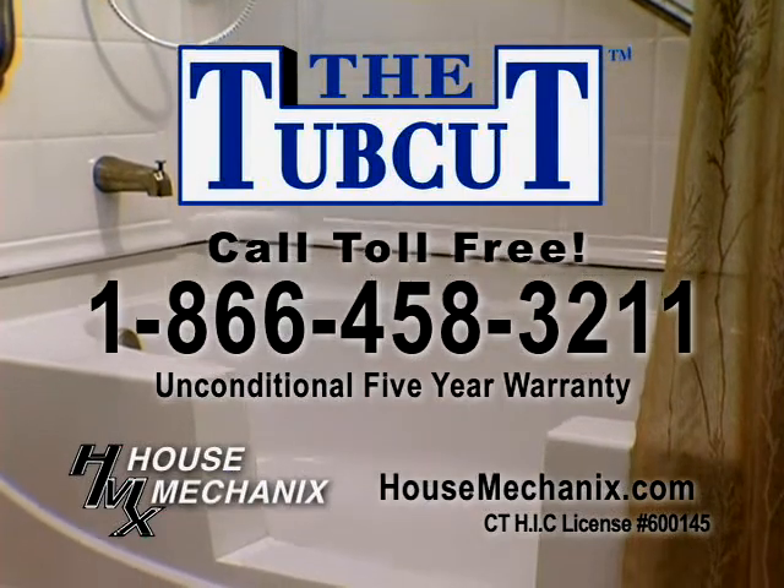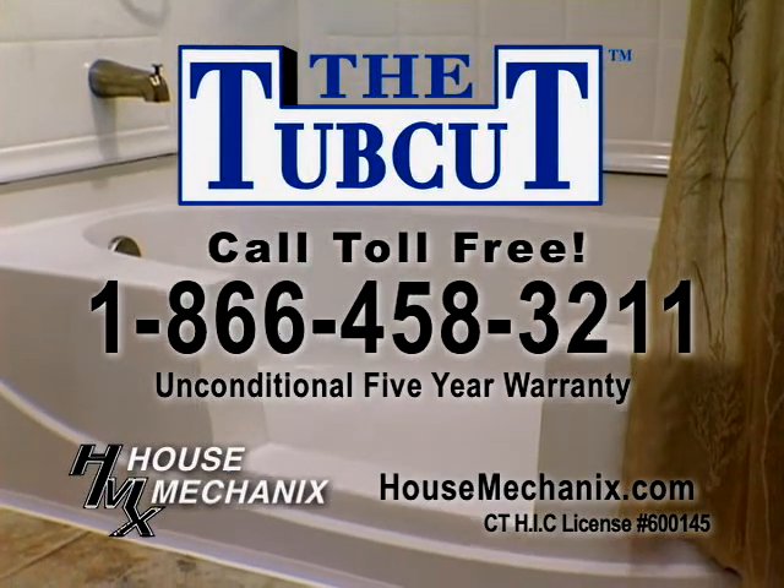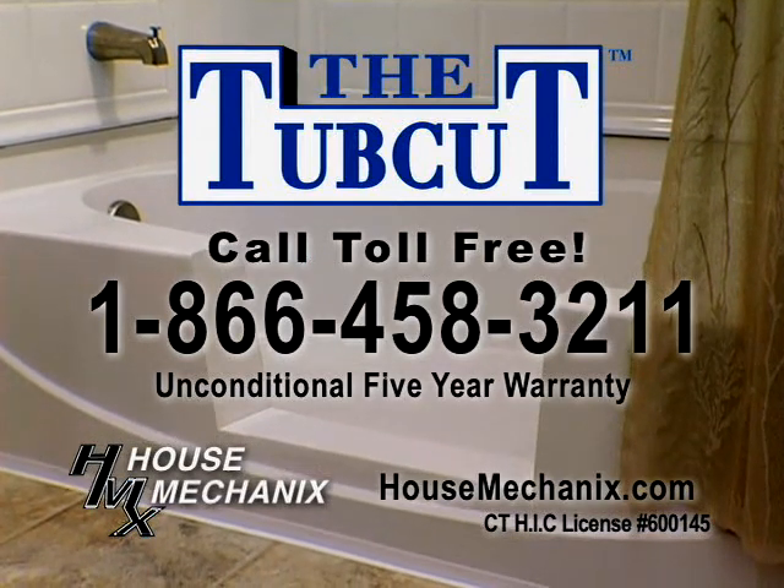Call now, toll free, 1-866-458-3211 to see a demonstration of the Tub Cut in our Madison showroom.